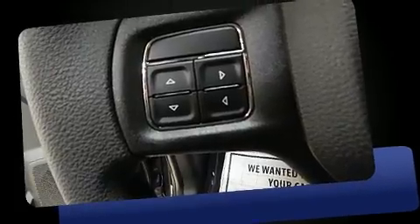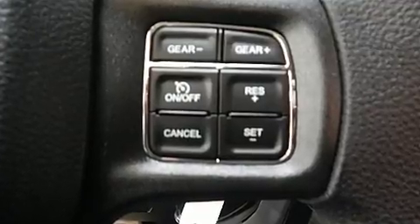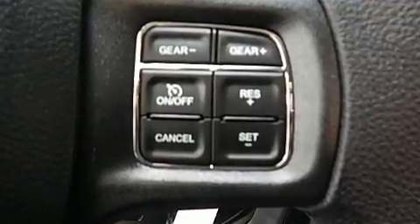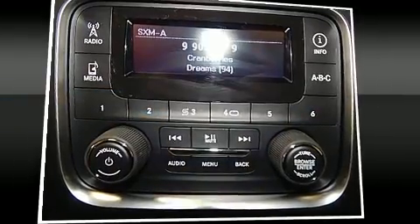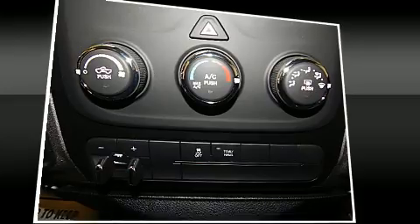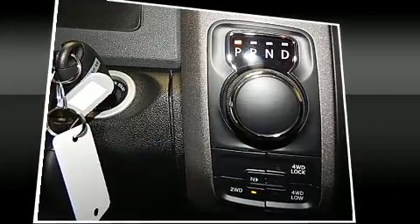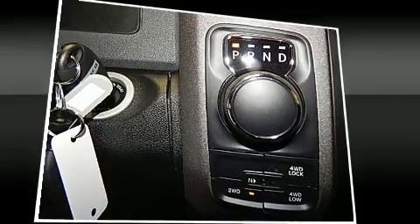Four-wheel drive allows you to go places you've only imagined. It's equipped with tons of terrific amenities but it won't break your budget, such as remote keyless entry, delay-off headlights, one-touch window functionality, a rear step bumper, heated door mirrors, a trailer hitch, and power windows.